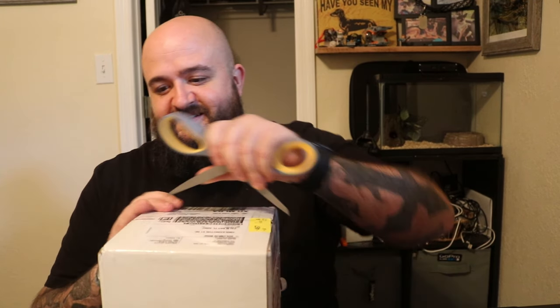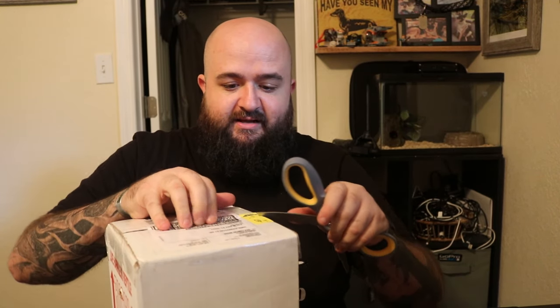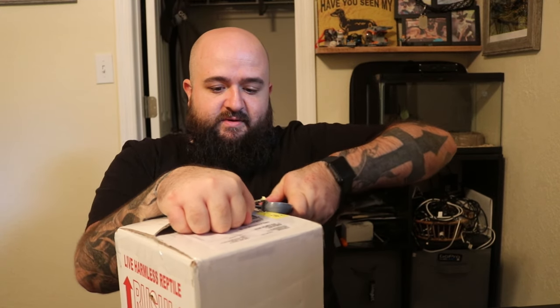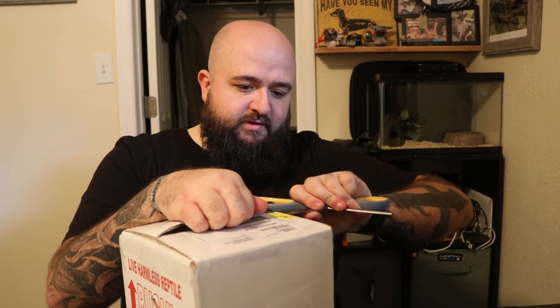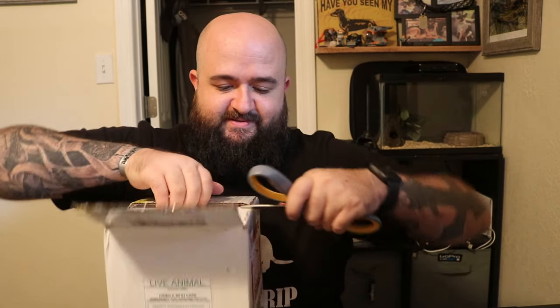Alright, so we're gonna open this and see what she looks like. I am so stinking excited. I had the hardest time falling asleep last night because I was sitting here thinking about her. We're also gonna go over what her name is — that's been picked out for over a month — and I'll give you the story behind her as well.